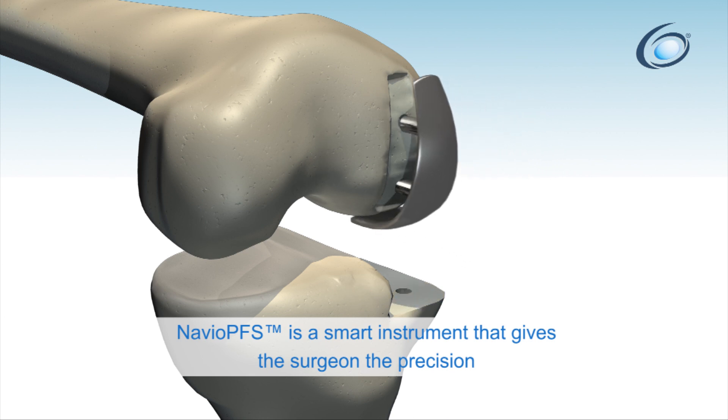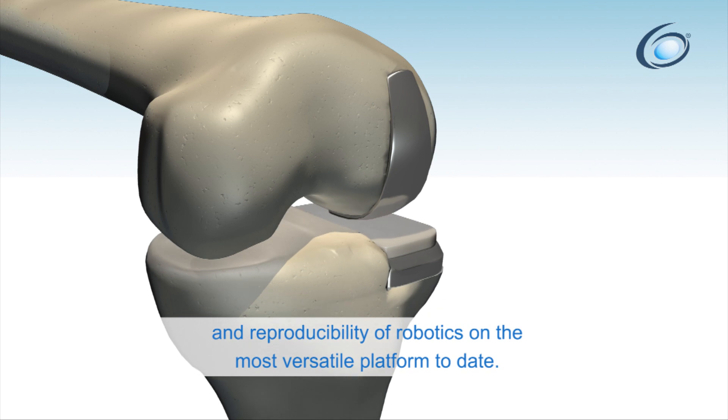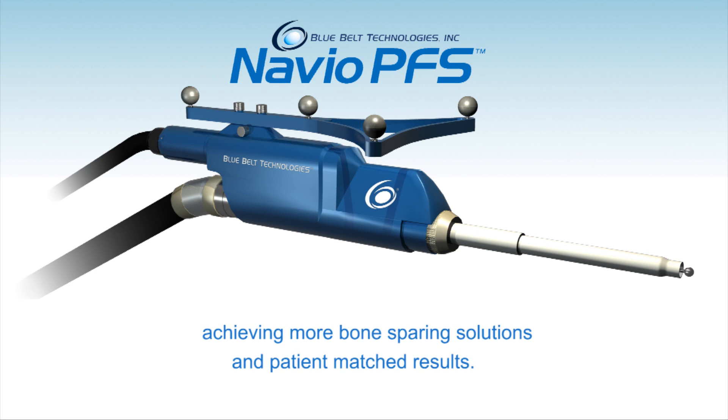Navio PFS is a smart instrument that gives the surgeon the precision and reproducibility of robotics on the most versatile platform to date. Navio PFS enables technology for advancing the state of implant design, achieving more bone-sparing solutions and patient-matched results.